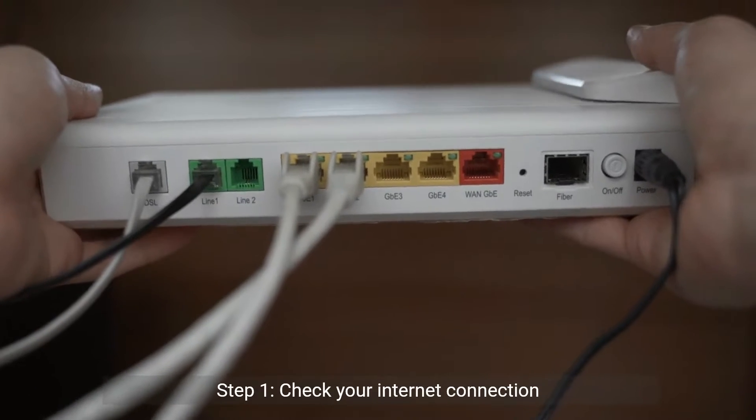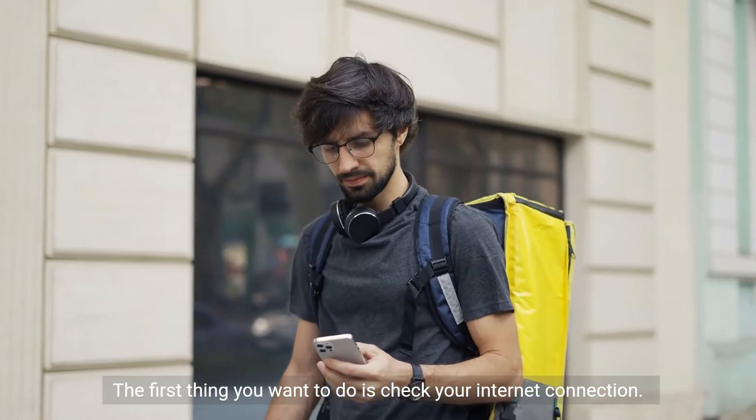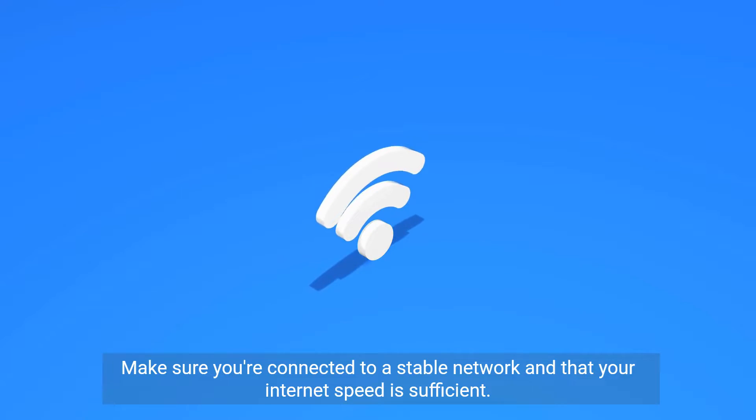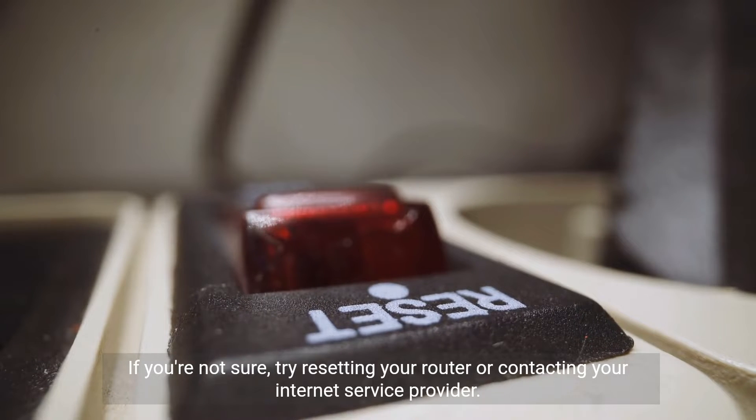Step 1: Check your internet connection. The first thing you want to do is check your internet connection. Make sure you're connected to a stable network and that your internet speed is sufficient. If you're not sure, try resetting your router or contacting your internet service provider.